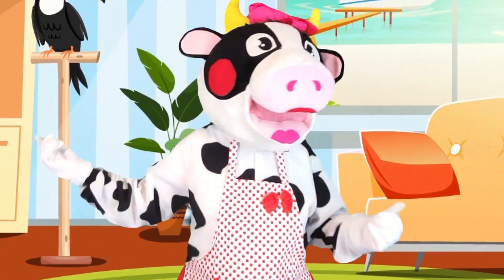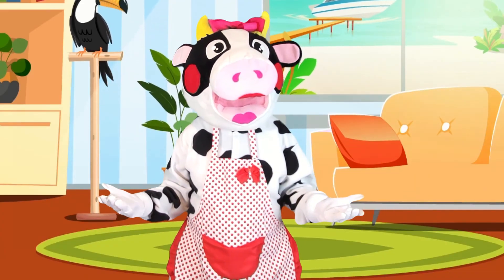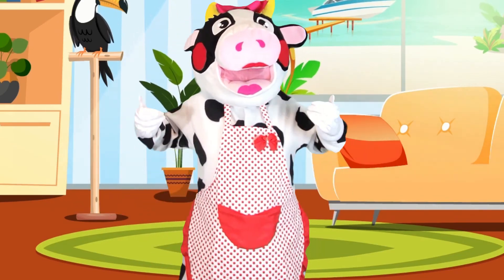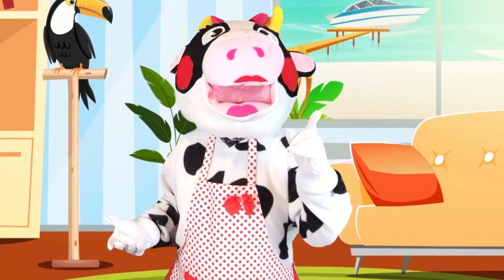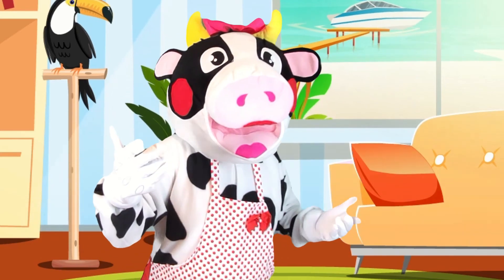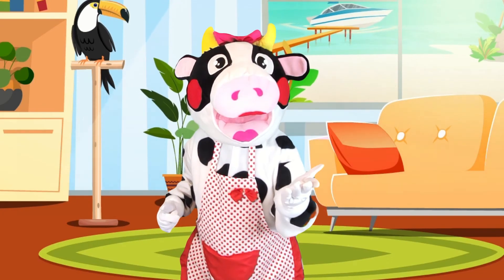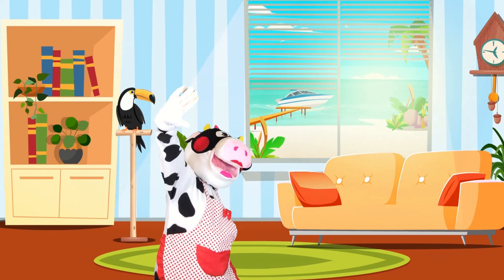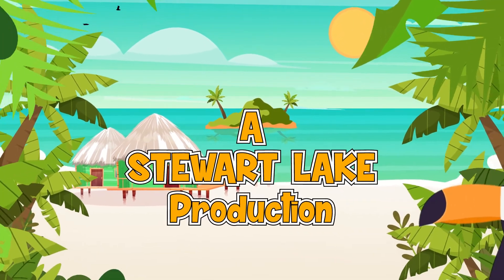Thanks for joining me on our adventure today! We found out how beaches are made, and we even made a cool beach project! Don't forget to join me on our next adventure — I can't wait to see my friends next time! Be sure to come back soon to my magical island! Have a moolarific day! I would love to see what you've done — send them to my email address so I can show them on a future show!